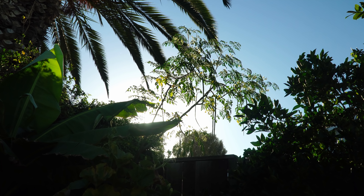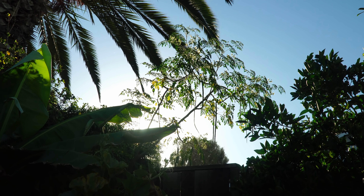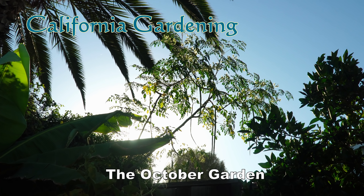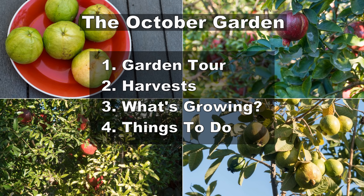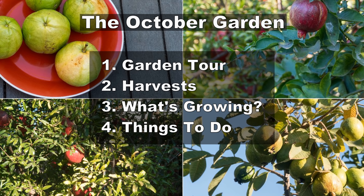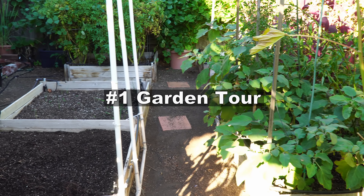October is the month where the weather cools down and the transition from a summer garden to a fall garden is in effect. Let's look at the California garden in the month of October. We will begin with the garden tour and then move on to the harvest that we made this month. We will look at what's growing in the garden and then things to do in your garden. So let's begin with the tour.